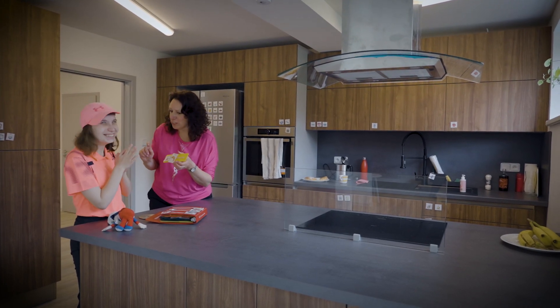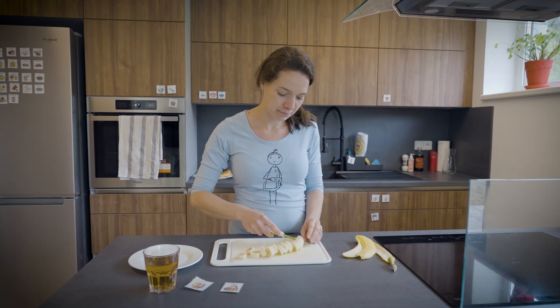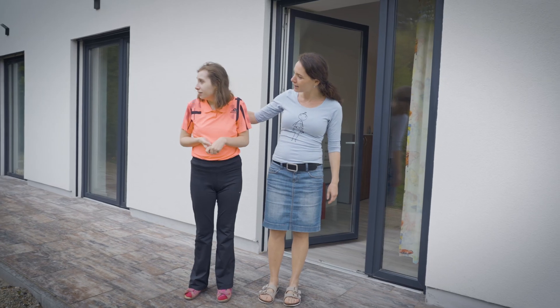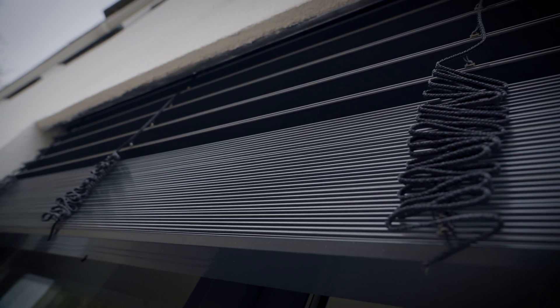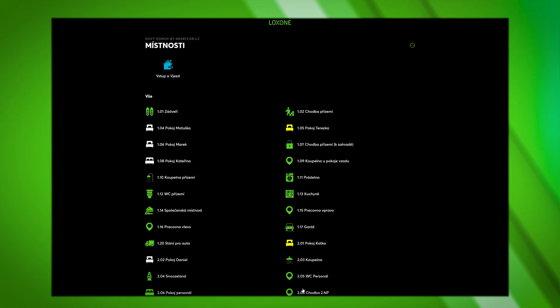Our integrated window contacts provide an independent and private life for residents through a seamless, automated experience. When Teresa decides to step out into the garden, a care assistant is notified through the speakers, and they can support her. Each morning, the blinds in every resident's room are automatically opened. Room lighting is also regulated by presence detection, eliminating the need for buttons. These comfort-enhancing features hold particular significance here, adding substantial value to the residents' experience.